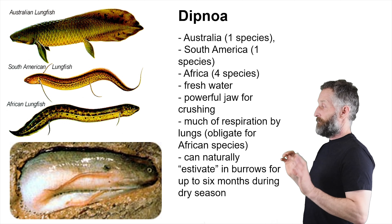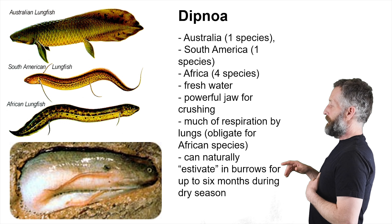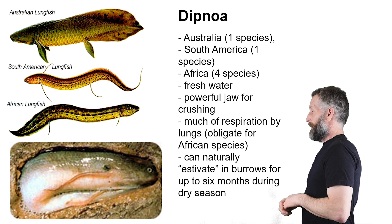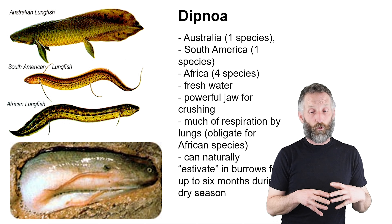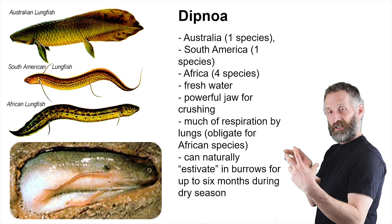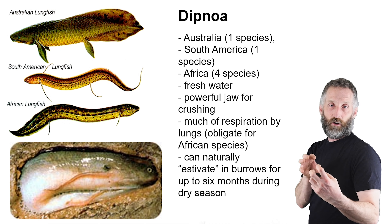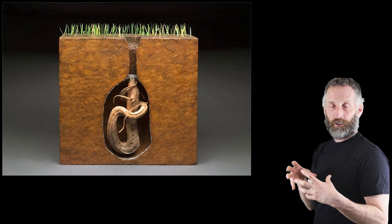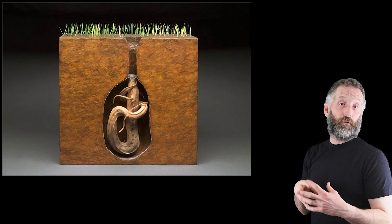Lungfishes are found in freshwater. They have a powerful jaw they use to crush invertebrates. They do much of their respiration via their lungs, and for the African species, it's actually obligate. One cool thing about them is that they can naturally estivate in burrows for up to six months during the dry season. You can see a mucus-covered lungfish that has burrowed down into the mud, encased itself, and gone into a low-metabolism chill mode for six months, waiting for the rains to return.